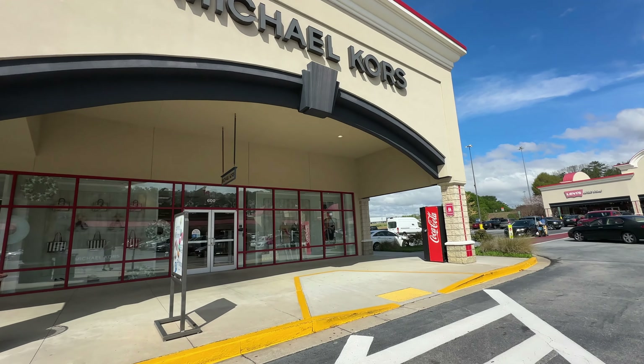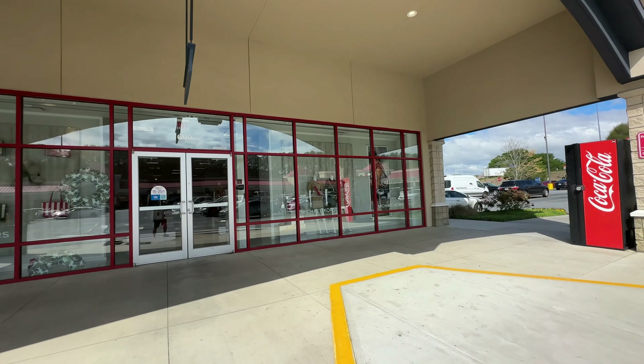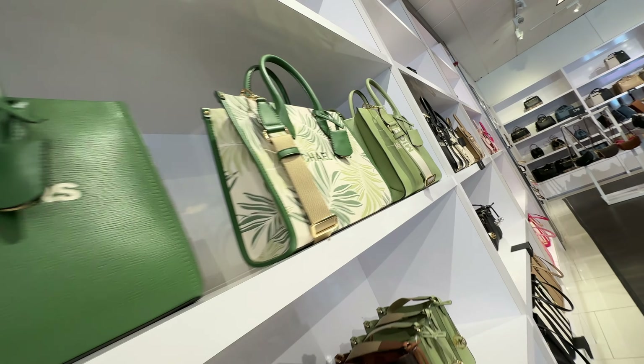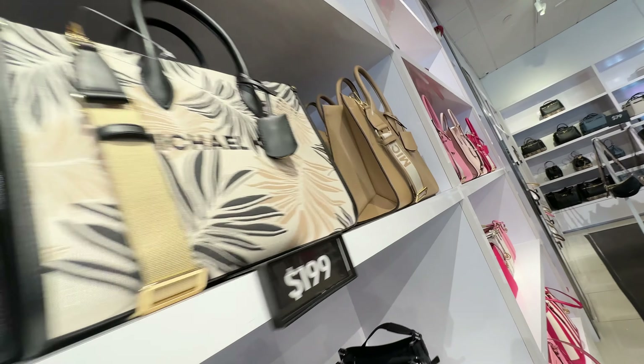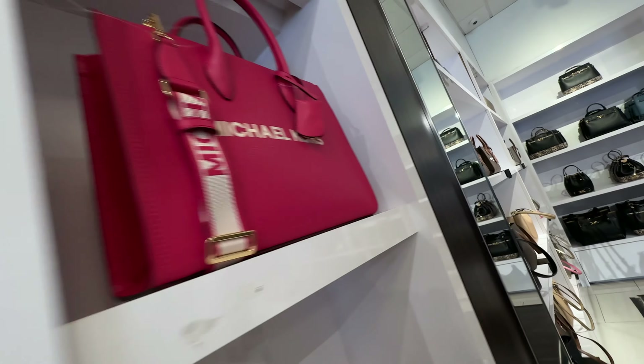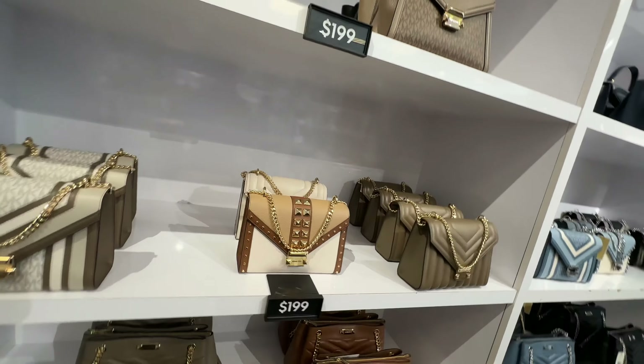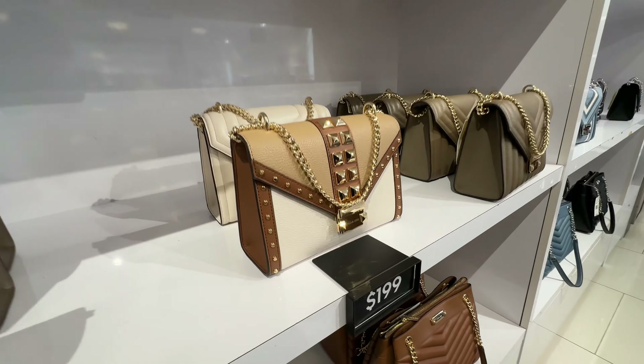I will start my walking adventure at the Michael Kors Outlet. Normally this place would not be on my list of stores that would interest me, but I am seeking their most expensive purse. And at $199, not really a bad price for a Michael Kors.